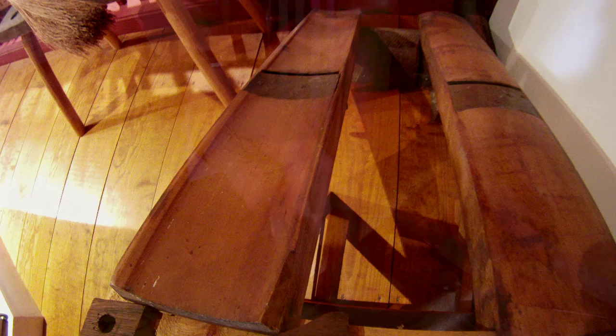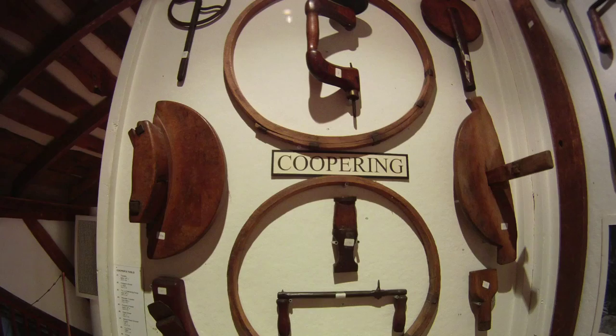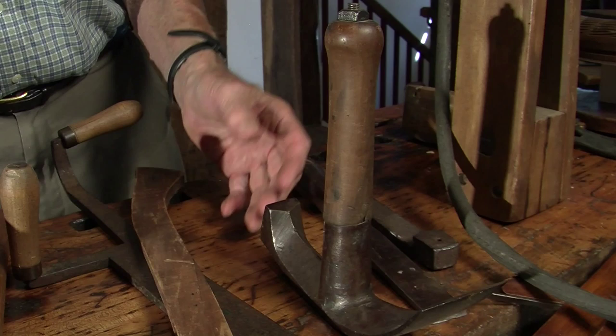The cooper was an important person in the community because he made the containers used for all transportation. There was a dry cooper and a wet cooper. The wet cooper made the barrels for liquid — the molasses, the ciders, all of the things that had to be tight.